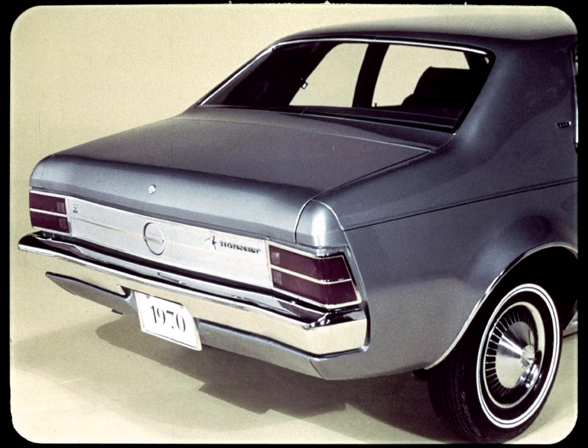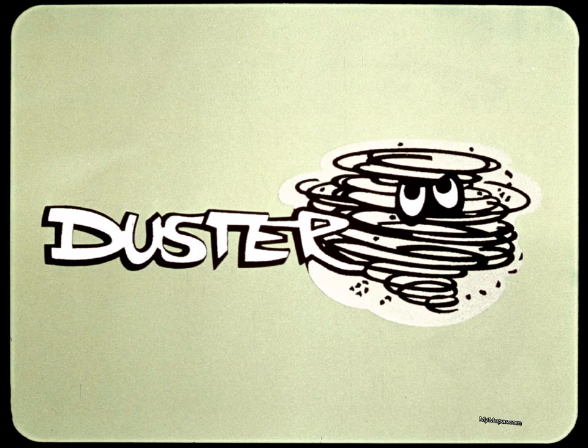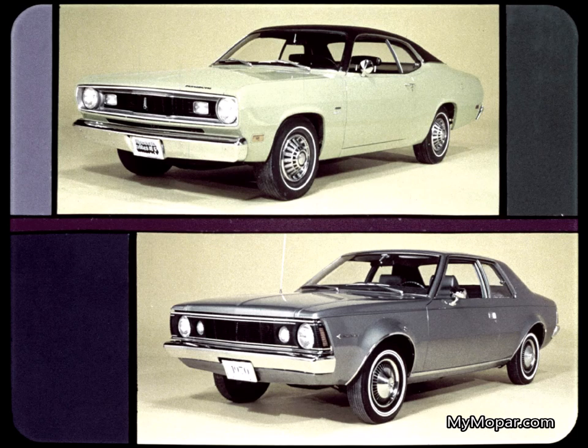The Hornet — an economy compact by American Motors. The Duster — an economy compact by Plymouth. Duster and Hornet. The difference in appearance is obvious, and there are other big differences you should know about.